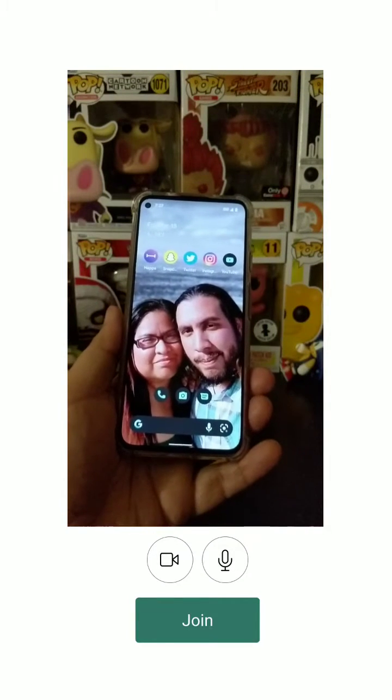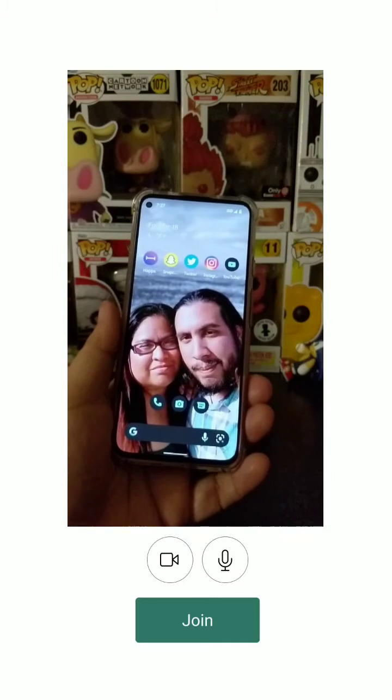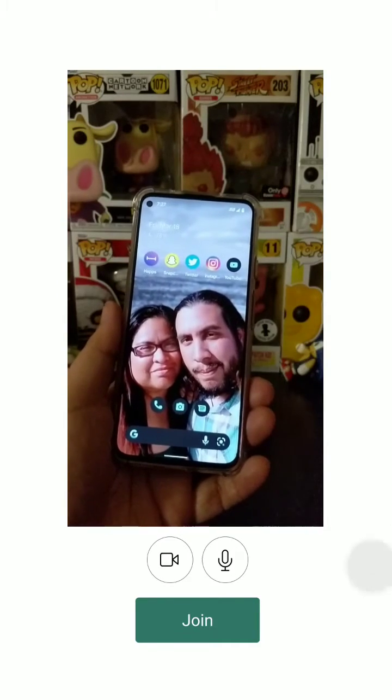Hey guys, welcome back. This is a tip video for those people out there who may be struggling in the situation where RCS messaging and verifying the number is hung up and stuck.